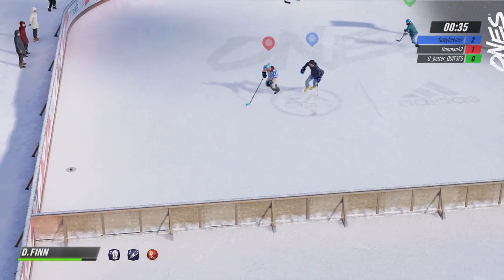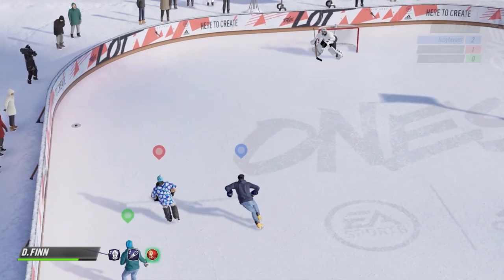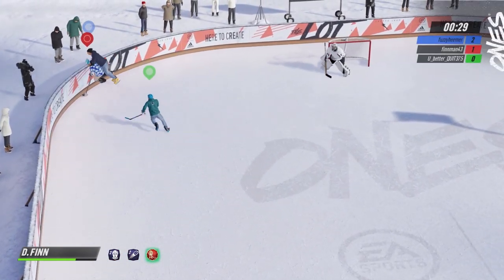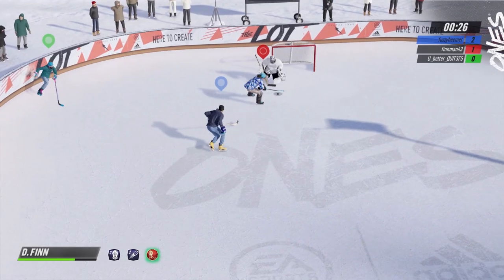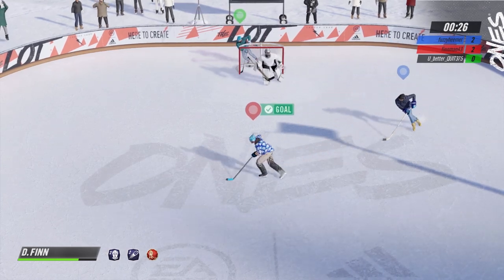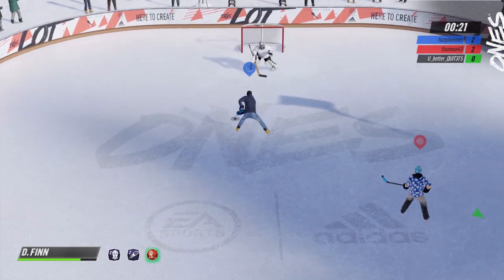This next picture is literally the definition of trying your best but not succeeding. 46-31-5, good for seventh in the league, yet they're the only team in that picture to not make the playoffs. They definitely had a strong division, that's for sure.